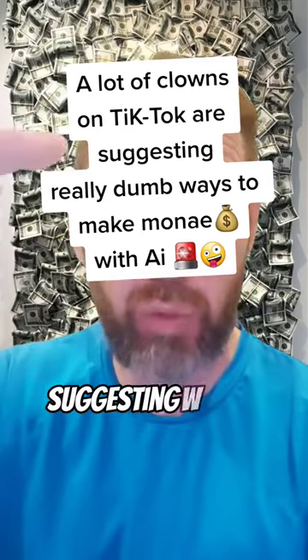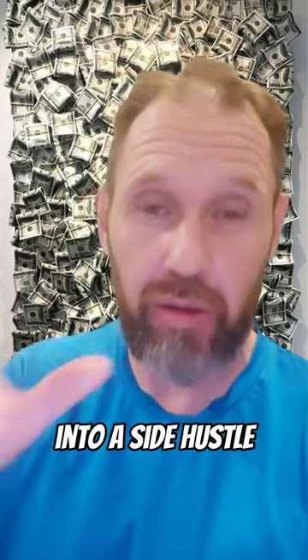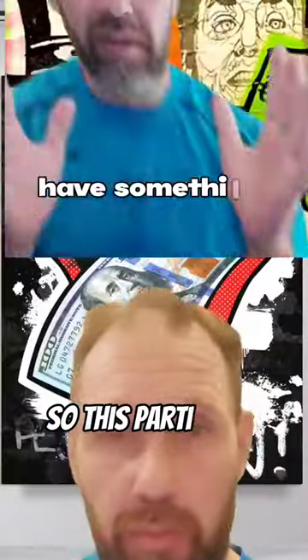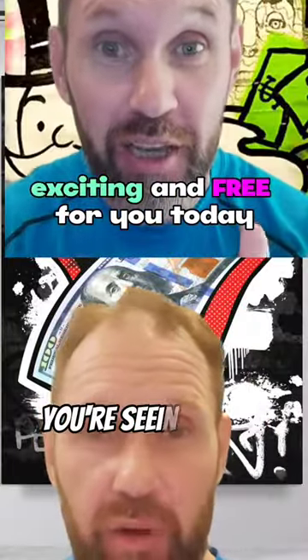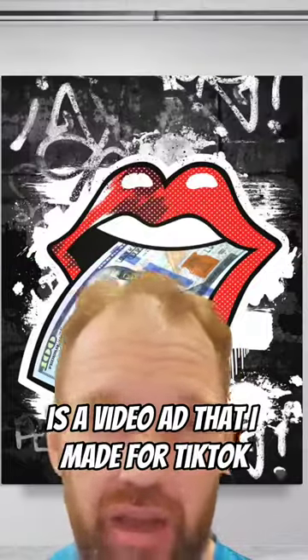There are a lot of people out there suggesting really dumb things on how you can make AI into a side hustle. But here's actually one that I do that works and brings in lots of money. This particular video at the top here that you're seeing right now is a video ad that I made for TikTok that works very well.